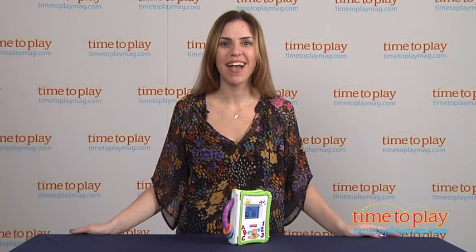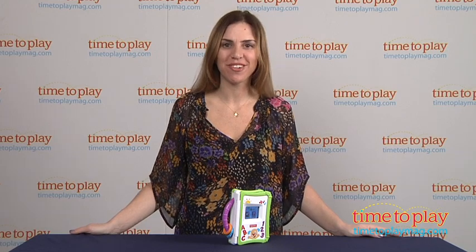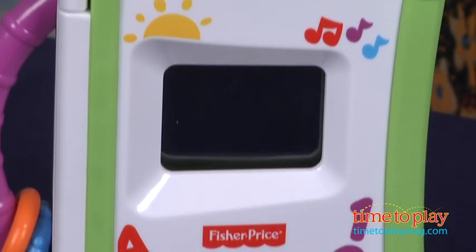Hi, I'm Tammy with TimeToPlayMag.com, and I have the Laugh & Learn Aptivity Storybook Reader from Fisher-Price. It's compatible with iPhone and iTouch devices except for the iPhone 5, and it's for ages six months and up.